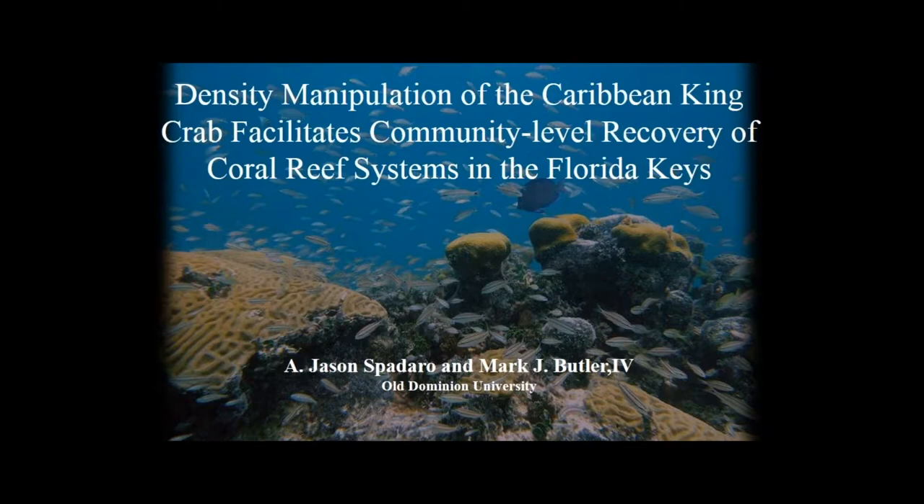We've heard ad nauseum that there's a lot of logistical difficulty in reintroducing and restocking Diadema after their massive mortality event. So we decided to investigate the utility of other species that may provide this critical function and may not be quite as apparent as Diadema.